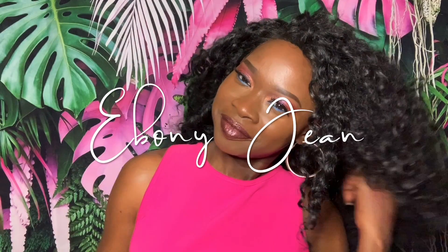Hello my lovies! Welcome back to my channel. I'm giving you all of the tropical vibes today because I'm using the new Island Gal collection from Justine Skye in the Lip Bar. So let's get started!